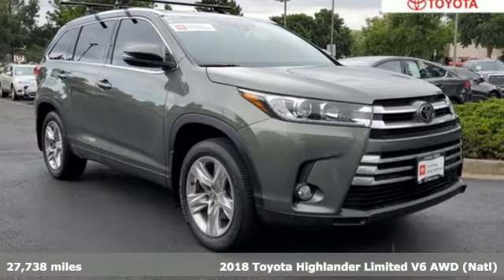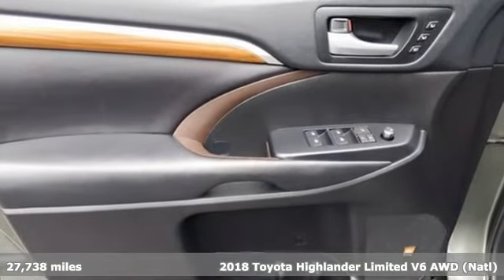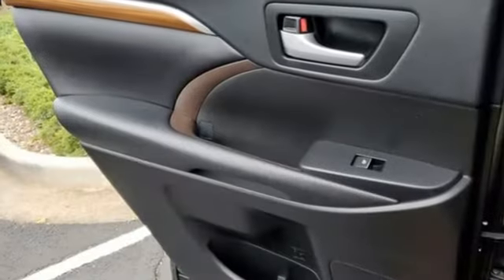It's a 2018 Toyota Highlander. Life is hectic enough — make the journey smoother in this Highlander. It was built for families and made for fun. It comes with features you need, and better yet, want.